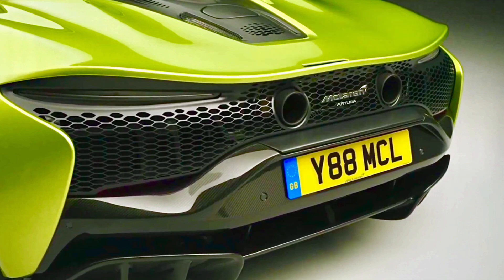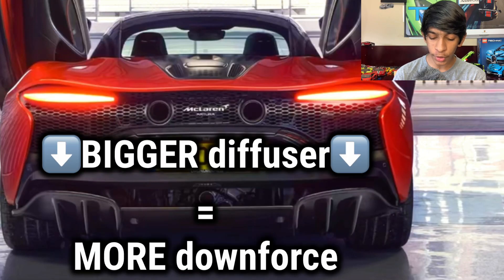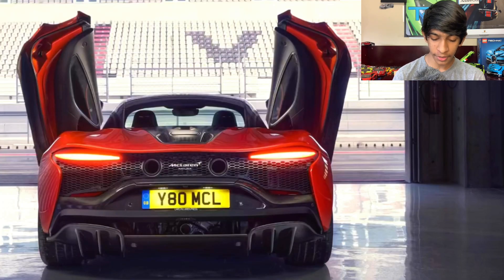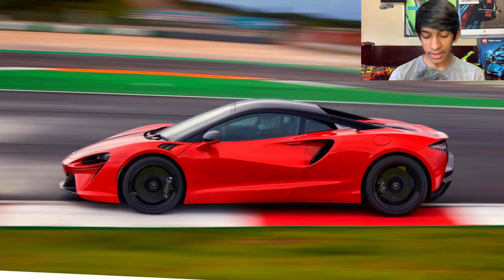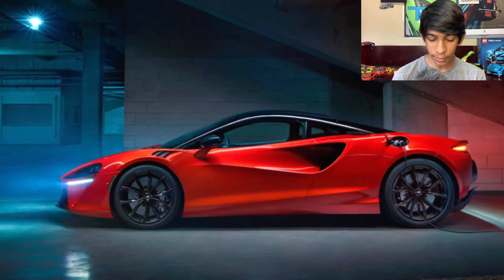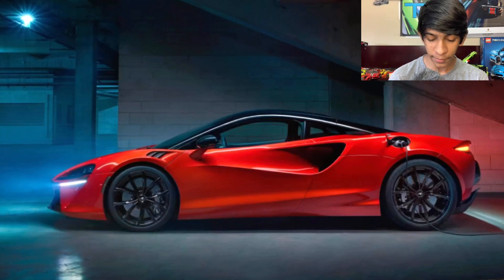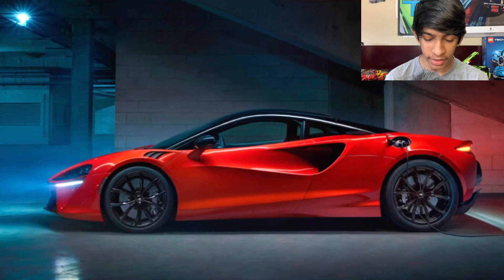We do have top-exit exhaust pipes, which makes room for a bigger diffuser that can make more downforce. I also think top-exit exhaust pipes look really, really cool. I had to show the butterfly doors — they look super cool, just how a supercar should be. Coming to the side of the McLaren Artura, I really love the design of the side. It looks really aggressive — like it's just going to come straight at you and dominate everything in its way.